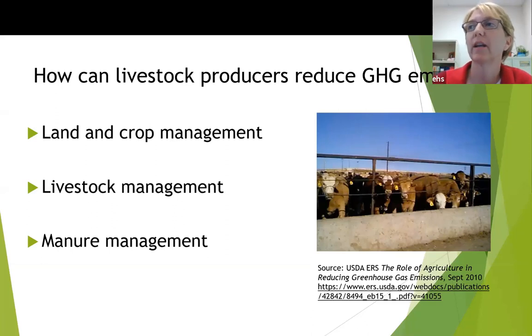We're going to be talking about some of the livestock management aspects. Etan talked more about manure management aspects, and these two studies are more livestock management projects that we've done at USDA.